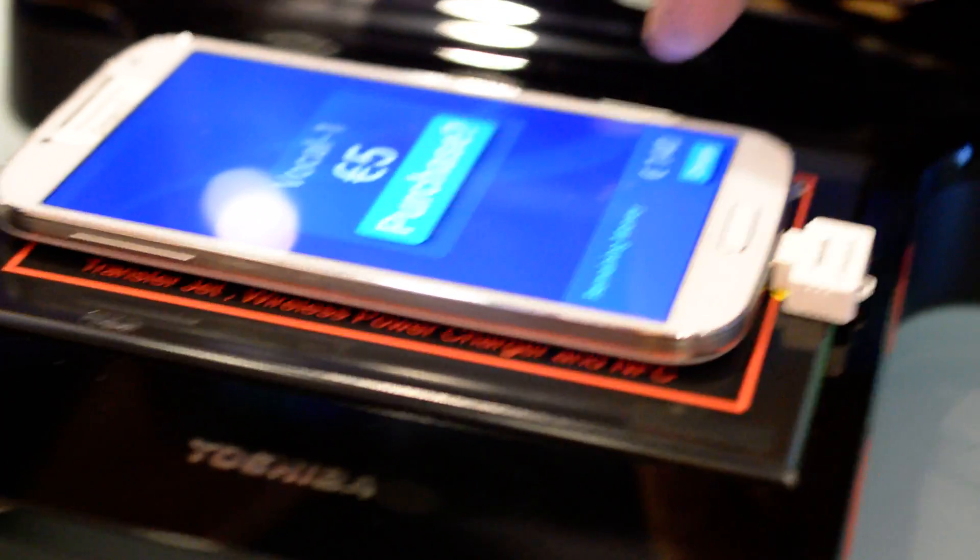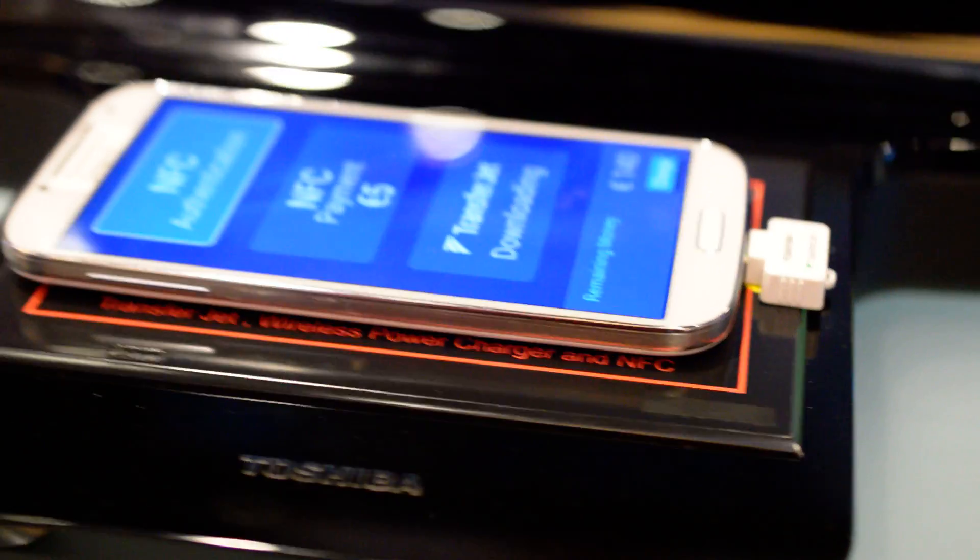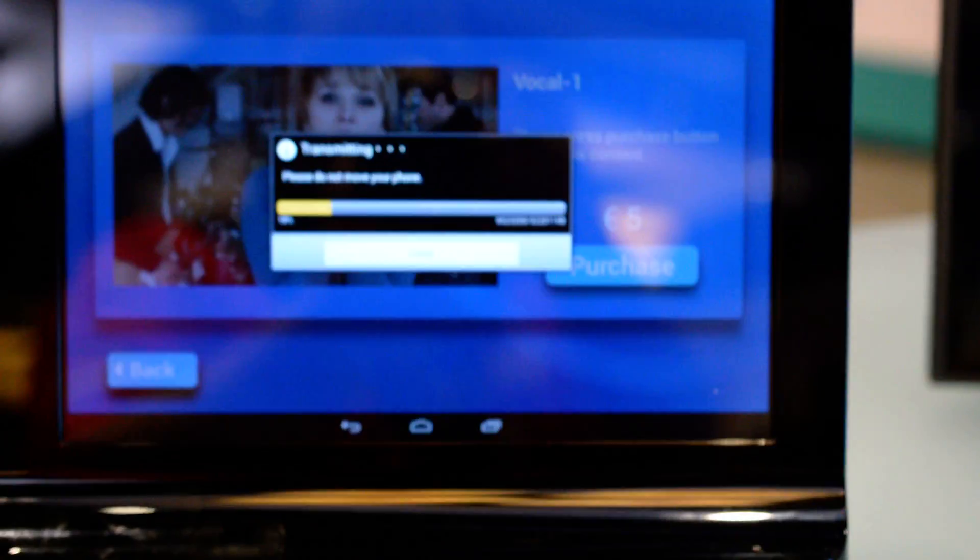I have 140 euro in my account. It costs five euro and I've accepted. They're going to charge through NFC and transfer through TransferJet — it sends it from the kiosk to the phone.